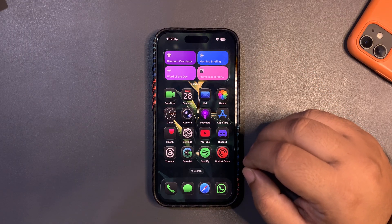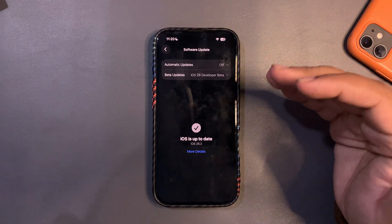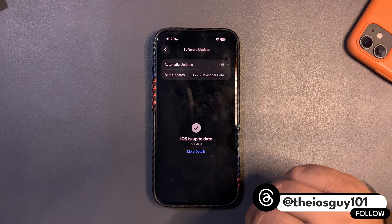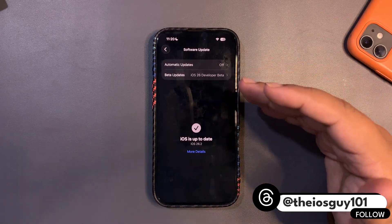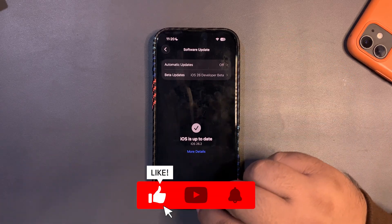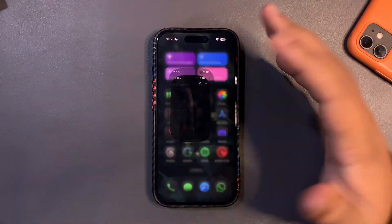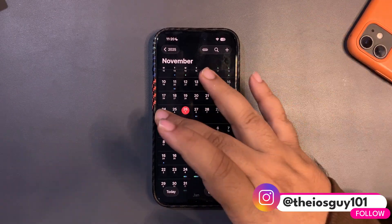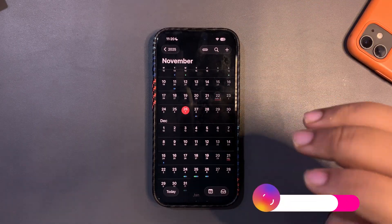If I get into Settings I'll show you whether there is an update or not. I'll drag this down and as you can see there is no update at all. Honestly this is weird — we were expecting this update on Monday and right now it is Wednesday. Still there is no update. Apple is being weird with the release cycles. It's been almost three days late.